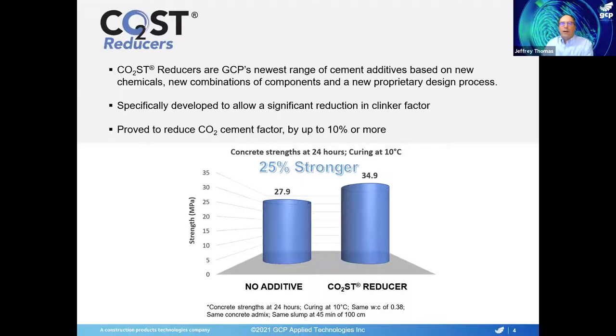The cost reducers are GCP's newest family of cement additives. These are based on new chemicals and new combinations of components, as well as a new proprietary design process that we use to tailor the properties for each particular customer. They are specifically developed to allow a significant reduction in clinker factor by increasing the strength of the cement — and when you reduce clinker factor, that reduces CO2 emissions from the plant. We can get strength increases and CO2 reductions by up to 10% or even more.